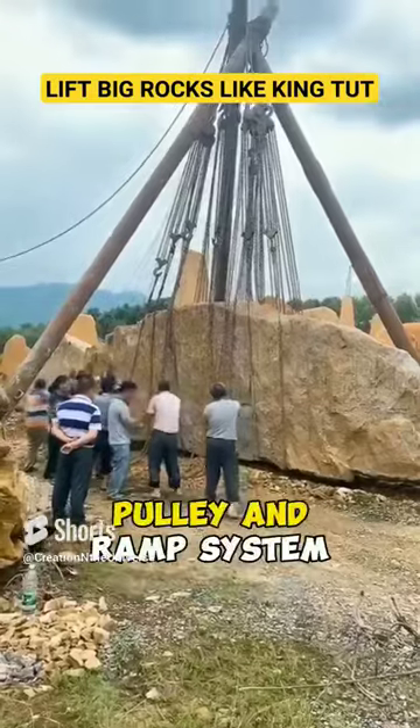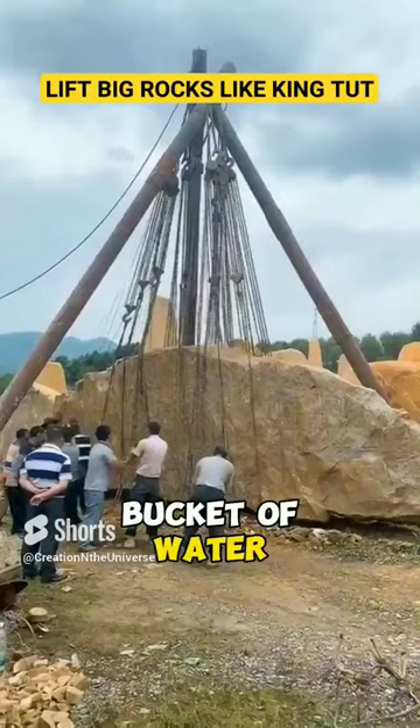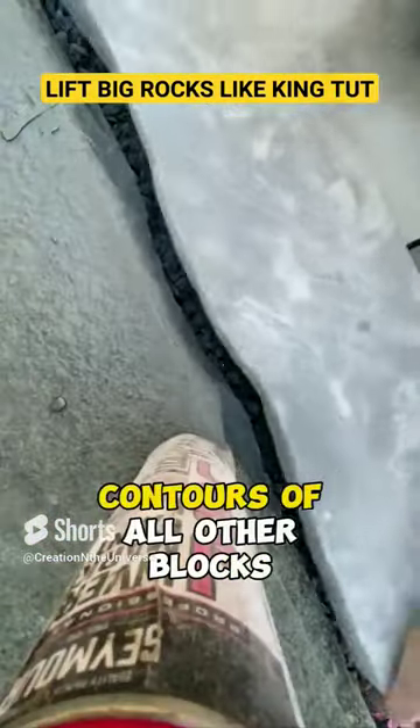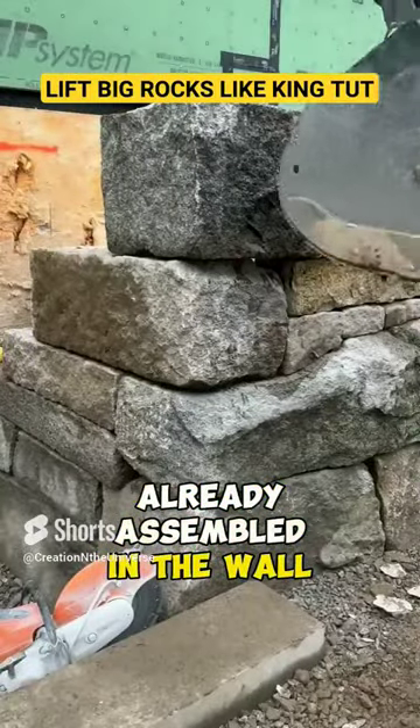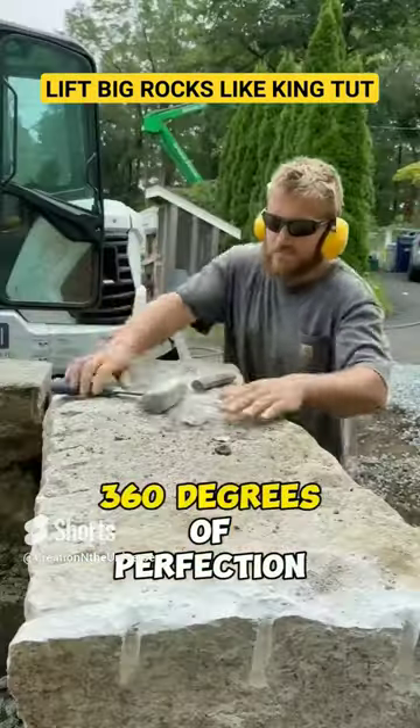Then they use a strategic pulley and ramp system to heave-ho each 40-ton block like they were just fetching a bucket of water from a nearby well. They then get that block perfectly fitted to the contours of all other blocks already assembled in the wall by all other teams, which allowed them to get 360 degrees of perfection.